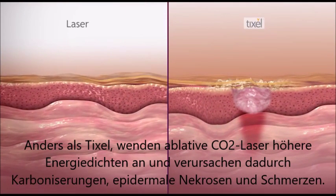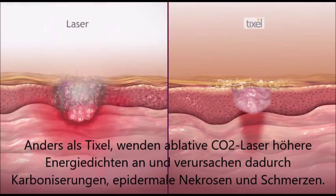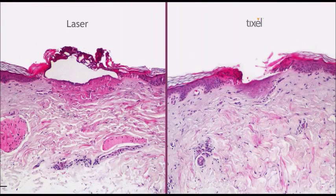Unlike TickCell, ablative CO2 lasers apply higher energy density, resulting in charring, epidermal necrosis, fumes and pain.